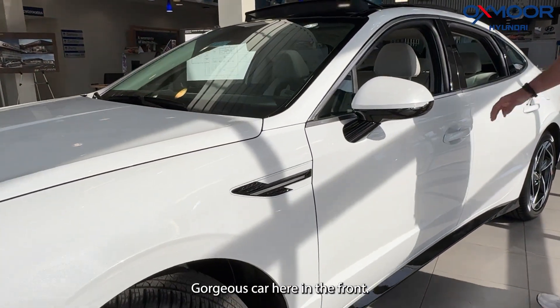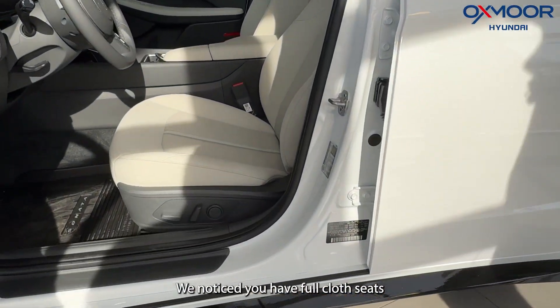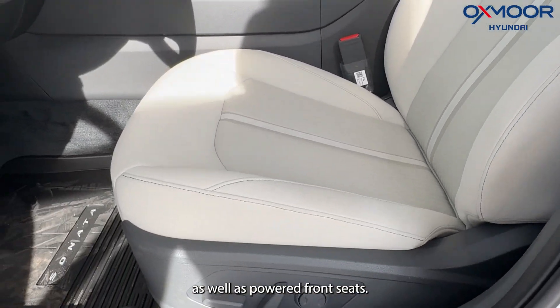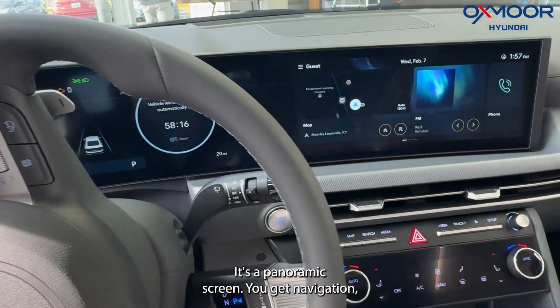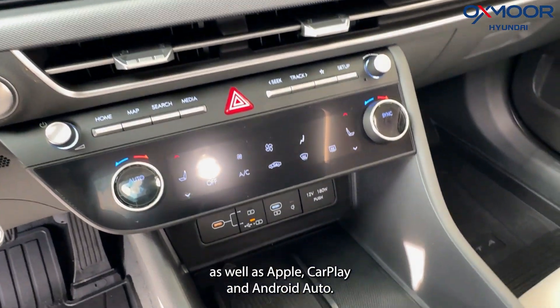It's a gorgeous car. In the front, you'll notice you have full cloth seats as well as powered front seats. You'll also notice the full screen across there — it's a panoramic screen and you get navigation, Bluetooth, as well as Apple CarPlay and Android Auto.